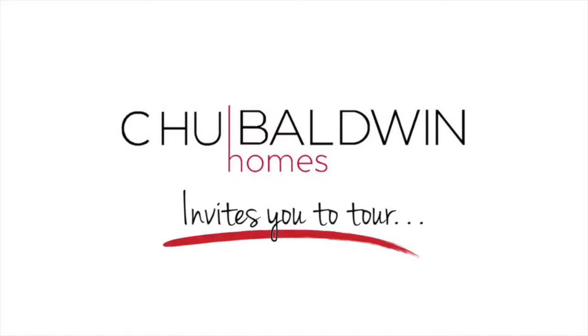Hi, this is Emily from True Baldwin Homes. Check out our new listing in Bloomfield, 183 Broad Street.